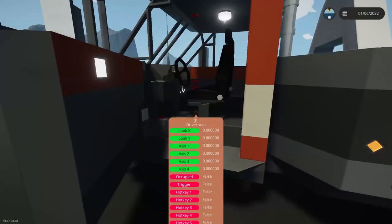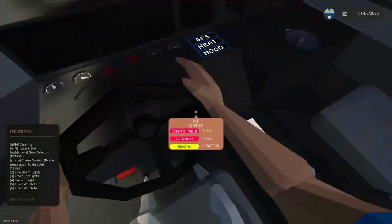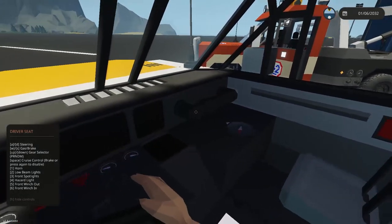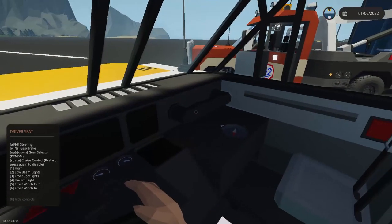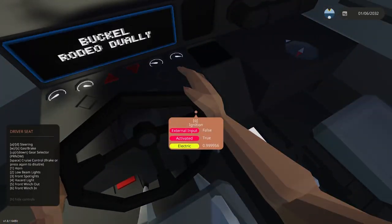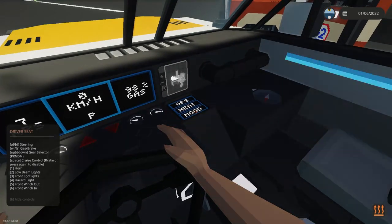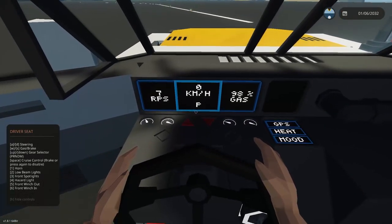Hopping into the new truck to compare — you can right away see the inside is different. It has the famous grab handle on Chevy vehicles. Turning it on, the display and everything is much more clean — it has mood lights and just looks much better overall.